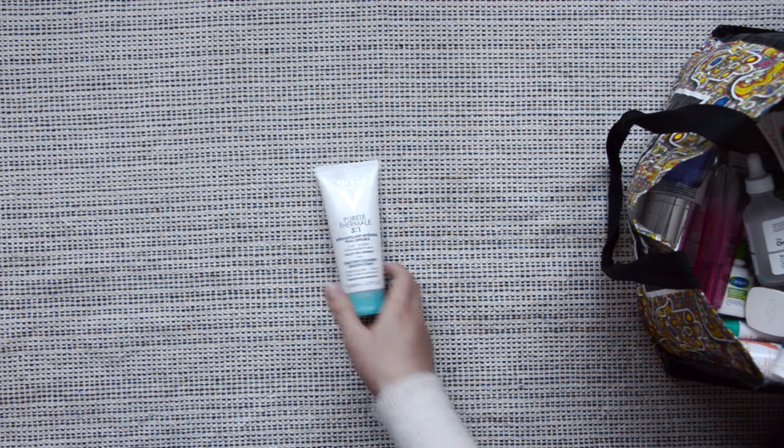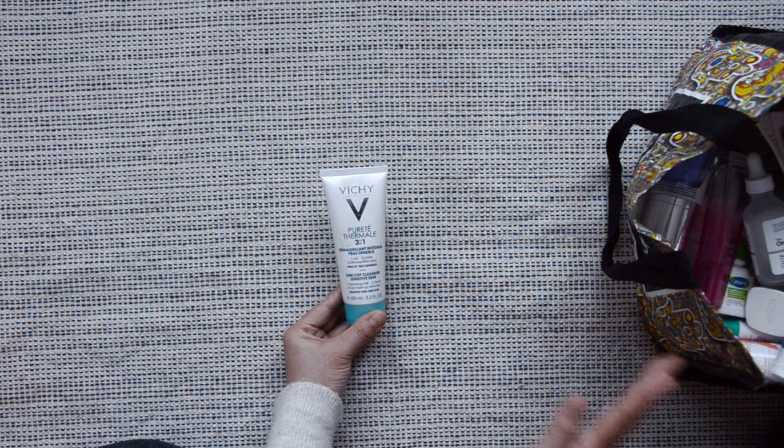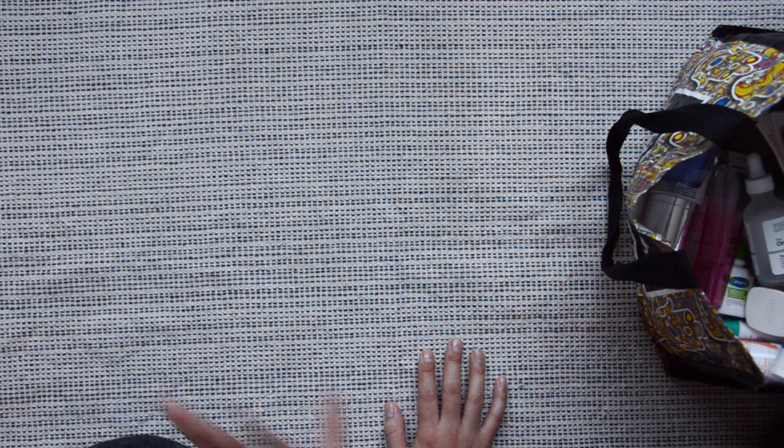This one I didn't fully use up, but I decided to include it because it's a skincare product getting out of my collection. This is the 3-in-1 cleanser, toner, and makeup remover — I did not like it. It's horrible and retails for $20. Such a waste of money in my opinion.